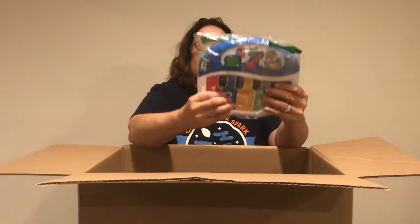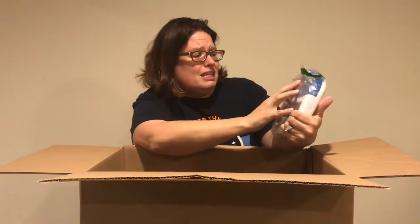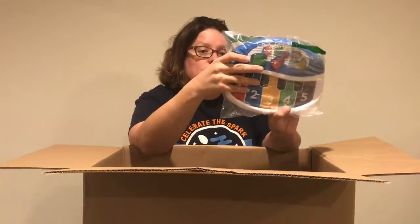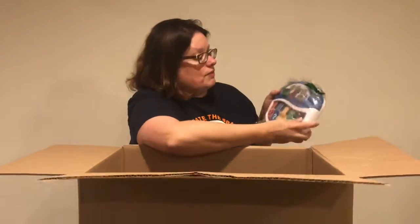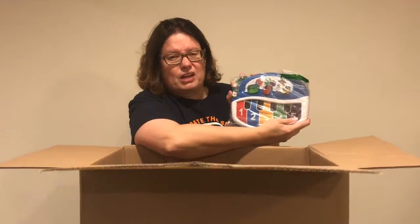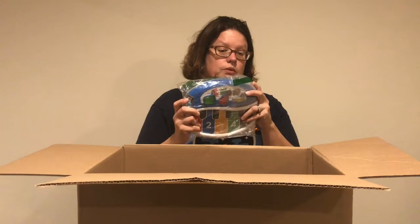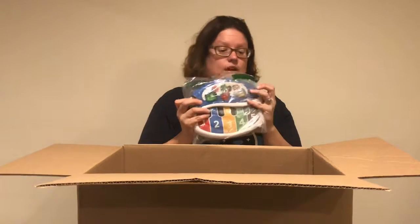This Baby Einstein — we've gotten this actual piano before. I'm looking at the tag in the back and yes, it is Baby Einstein. If it works, this is about $5 to $7 if I remember correctly what we sold it for in the past. It is super cute when it works. I will have to change the batteries because it's not turning on — oh wait, it does work! So yeah, $5 to $7 for that.